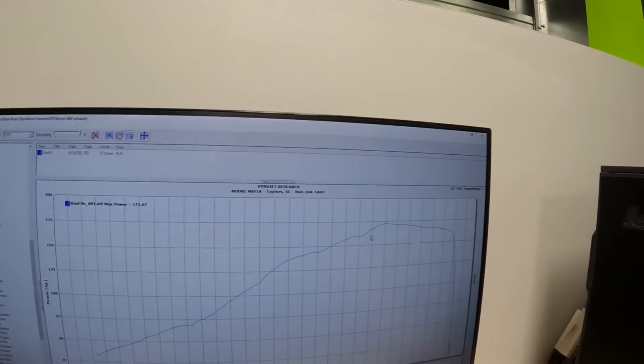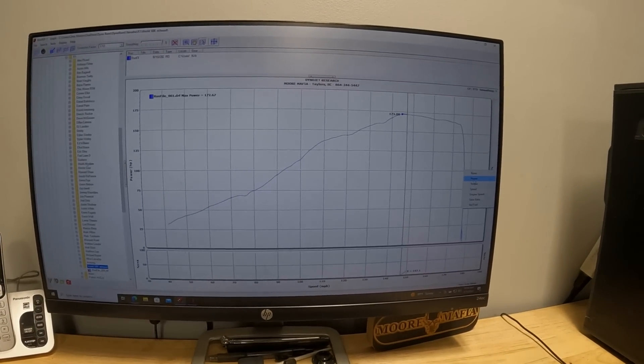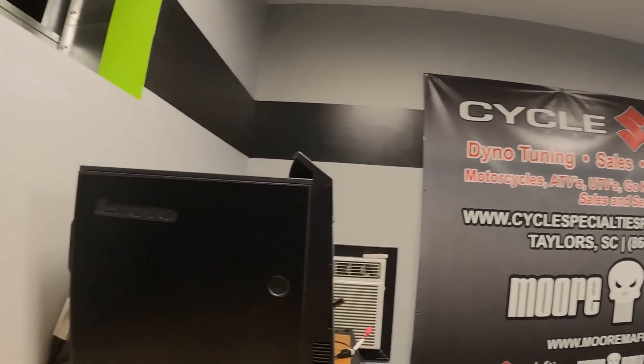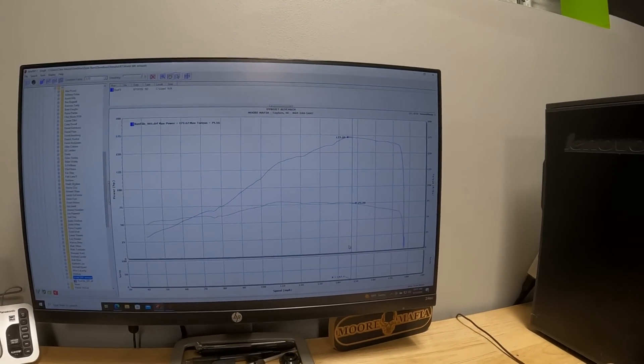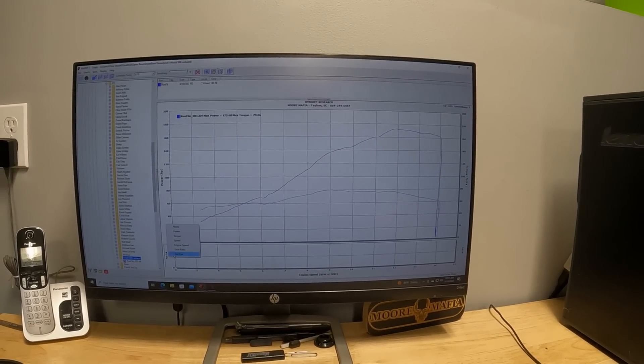So 172 horsepower on the new R1M - not very impressive, but we already know that these things have crazy reduced horsepower due to the amount of restrictions in the ECU. I have multiple other videos talking about that. No matter what kind of new bike you have, it definitely has a lot of restrictions in the ECU and we can remove those for you. Just check out our website, moremafia.com for more details.